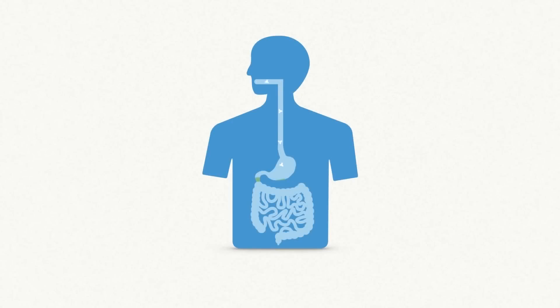Nitrates occur naturally in our fruit and vegetables — a small amount isn't harmful. But our body converts an excess of nitrates into nitrites. And when nitrites get into the stomach, the acidic conditions may cause them to form nitrosamine, which is carcinogenic and may be seriously harmful to our health.